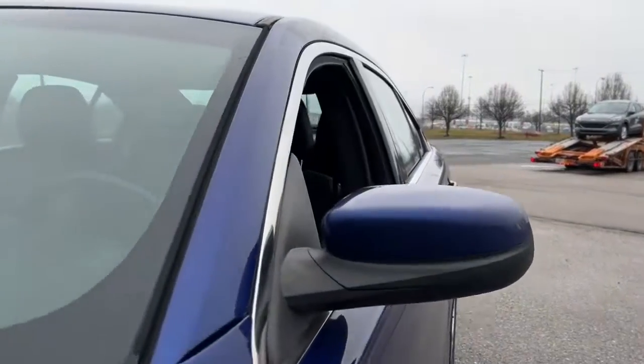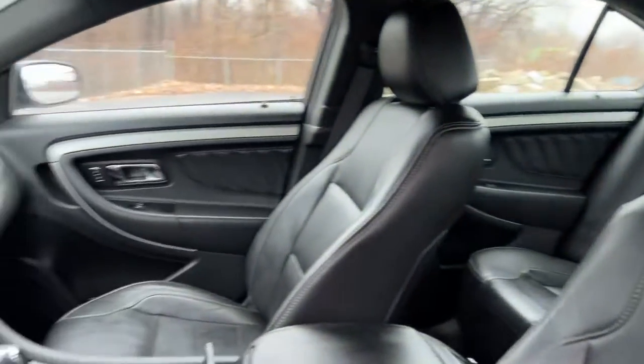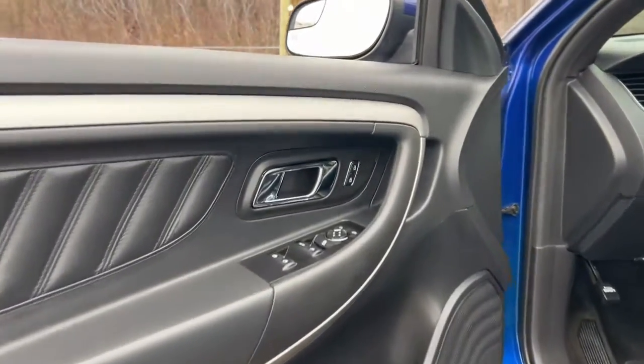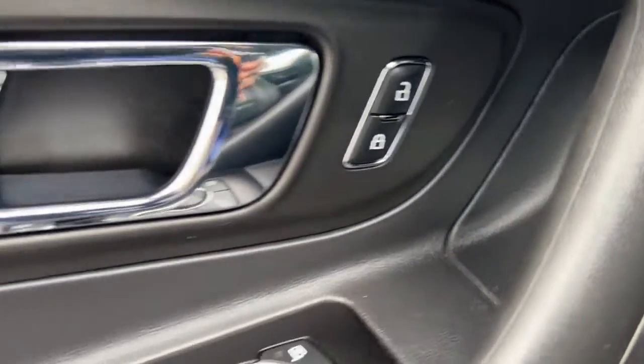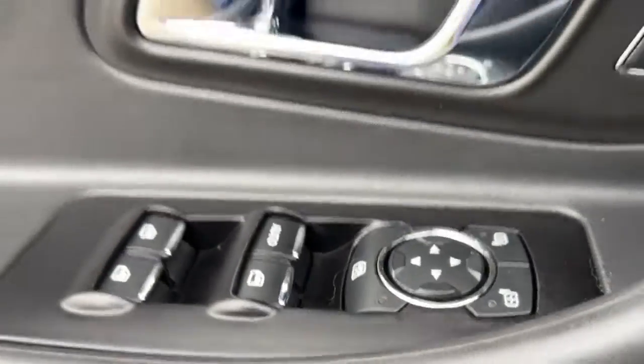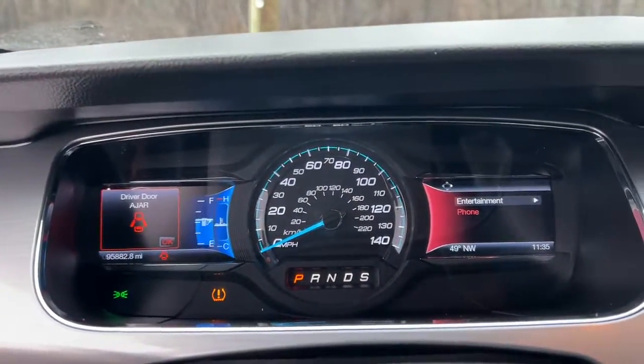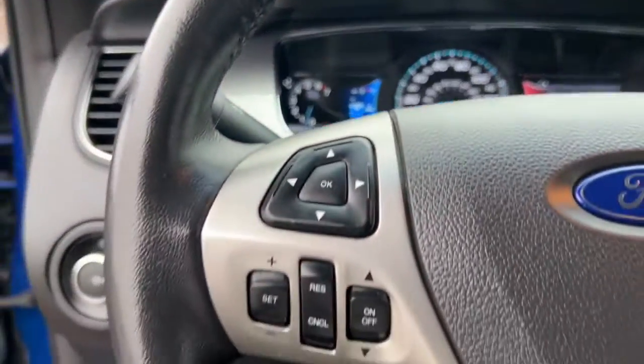Its full-size sedan comfort, fine craftsmanship, elegant lines, infotainment and safety tech create the perfect blend of refinement and performance. Feel a new sense of confidence when you're behind the wheel of this dynamic Taurus. Our friendly and professional staff will toss you the keys and give you an outstanding test drive experience.